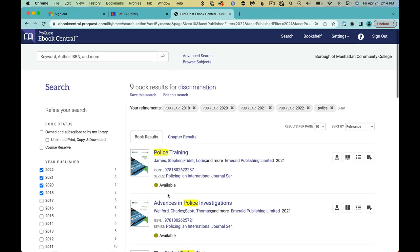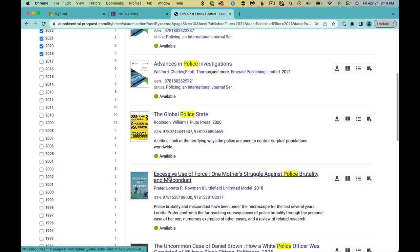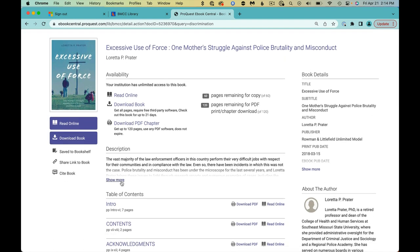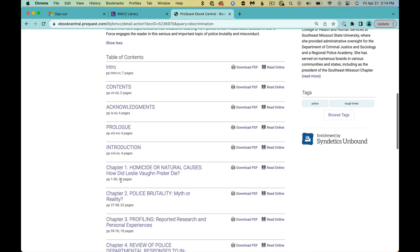One of the books listed is Excessive Use of Force: One Mother's Struggle. Click the title to see the main record. The quickest way to see if this is a book worth reading is to read the description and then browse the table of contents.